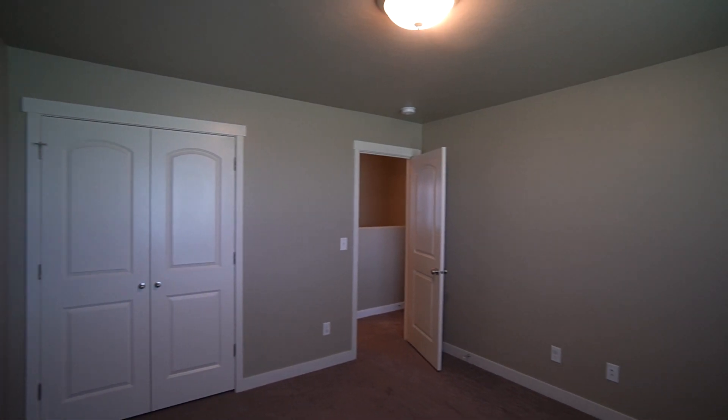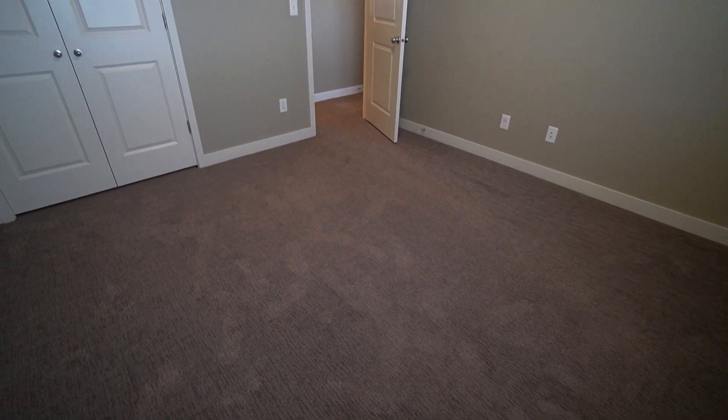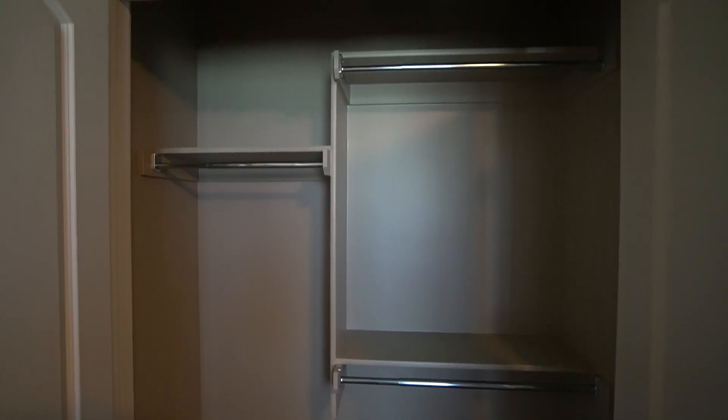Here we have another great sized bedroom, lots of natural light from that window, and lots of floor space. And then we have a nice closet with these French doors, which gives you good access to all of your clothes and any other articles that you're storing in here.